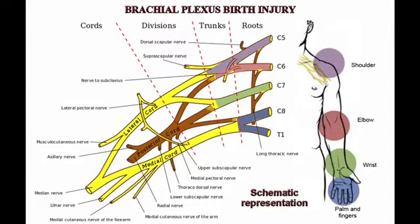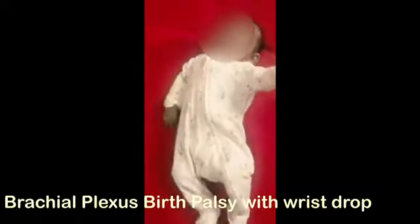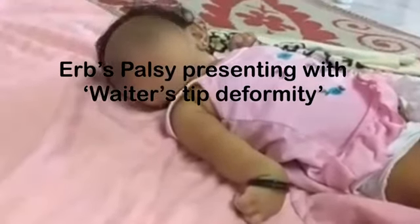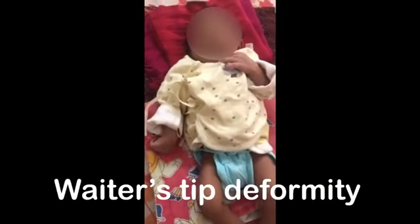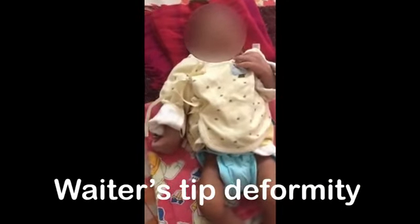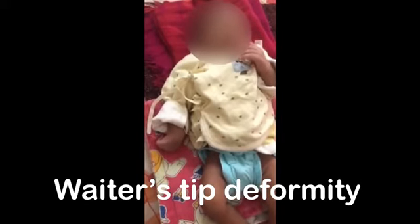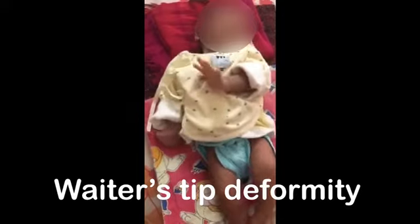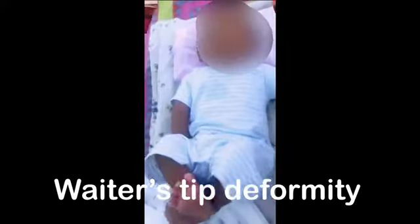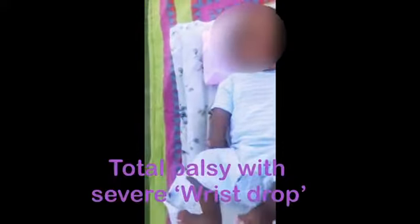This video presents different babies with neonatal brachial plexus palsy. Brachial plexus birth injury is caused due to injury of C5 to T1 nerves — that is cervical 5th, 6th, 7th, 8th, and thoracic 1st nerves — during delivery. Erb's palsy is caused due to upper trunk injury, that is C5 and C6 nerve involvement.